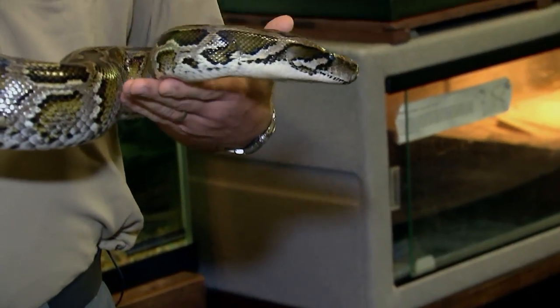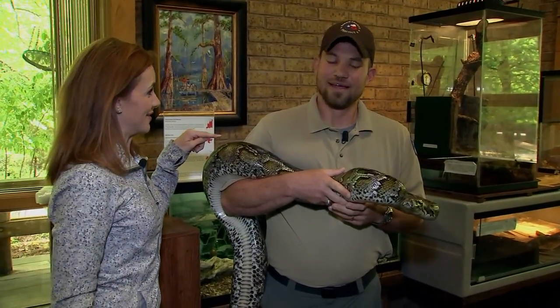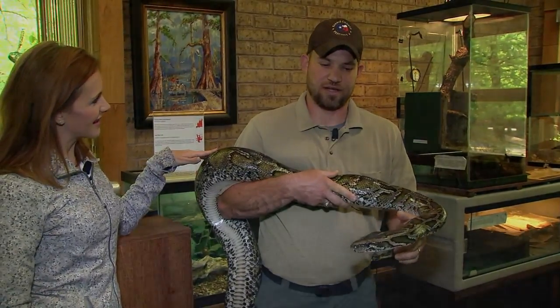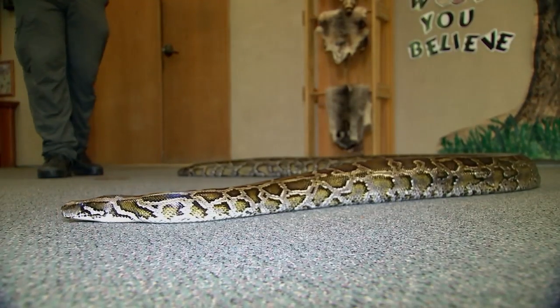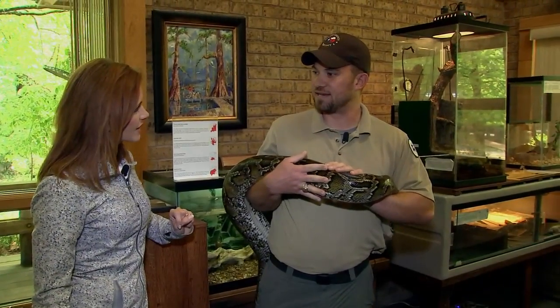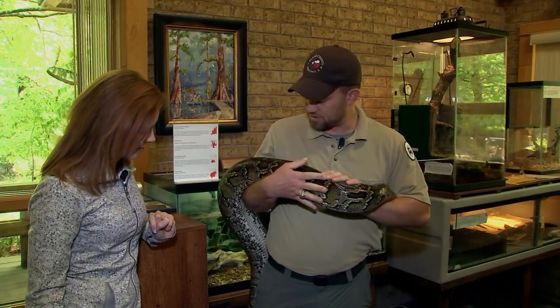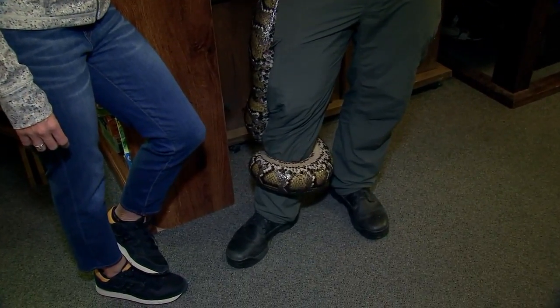What you shouldn't find in the wild is a Burmese python, but she was found in the wild about 14 or 15 years ago. Her throat had been slit. Good Samaritans nursed her back to health. Lucky is now the Nature Center's ambassador. When they're born, they're only about 15 to 18 inches long and people think they make great pets, but Lucky is now about 11 feet long and probably weighs 75 to 85 pounds.